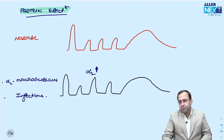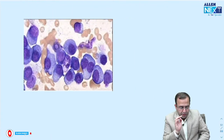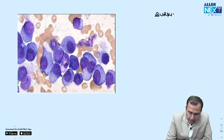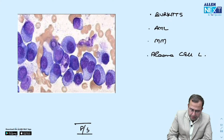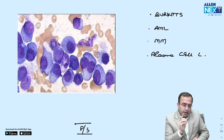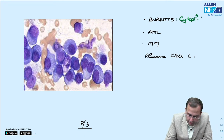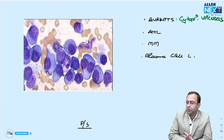Peripheral smear: RBCs in stack of coins (rouleaux formation), large cells with abundant cytoplasm, eccentric nucleus, some binucleate — plasma cells. Diagnosis: since this is peripheral smear with plasma cells >20%, this is plasma cell leukemia. Recent INI exam: poor prognostic marker in multiple myeloma — most significant is increased beta-2 microglobulin.